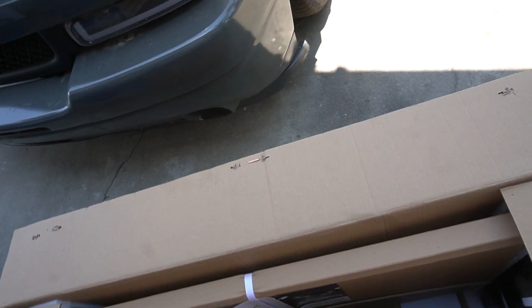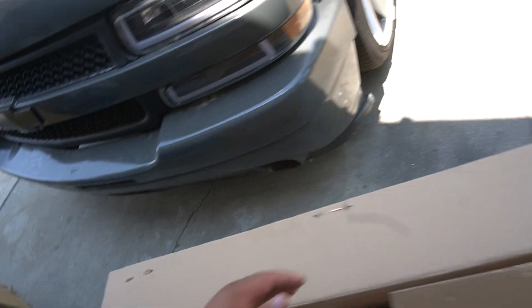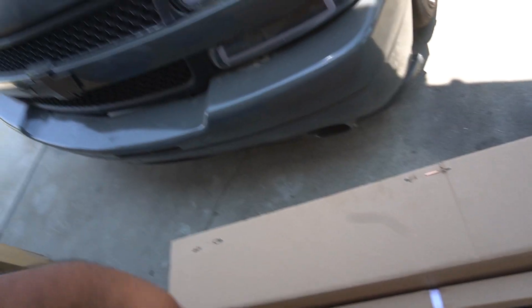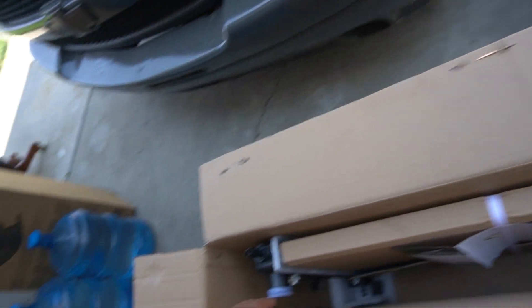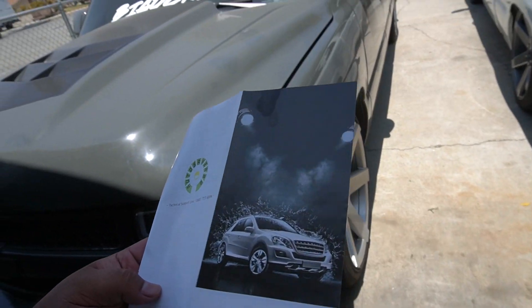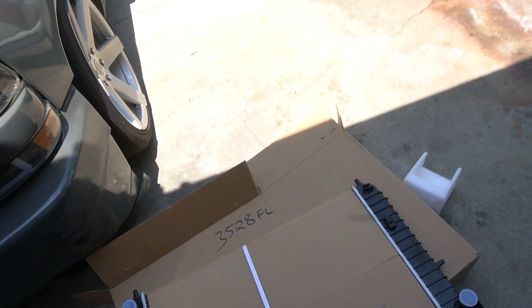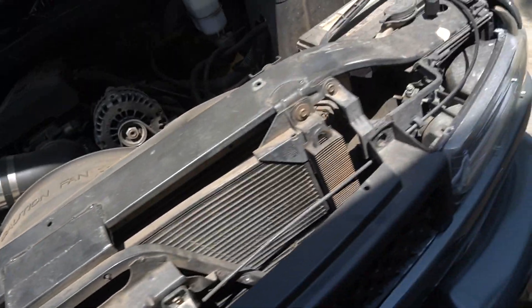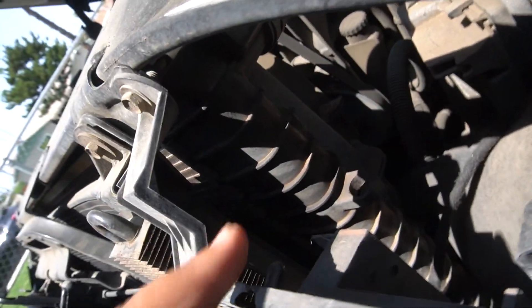The link to this radiator will be in the description along with a few other links, and hopefully I can get you guys a discount code so you can order one. It's packaged pretty well. The radiator should be a direct fit to OEM. Now let me show you guys the leak — the crack is right here, you can see it.